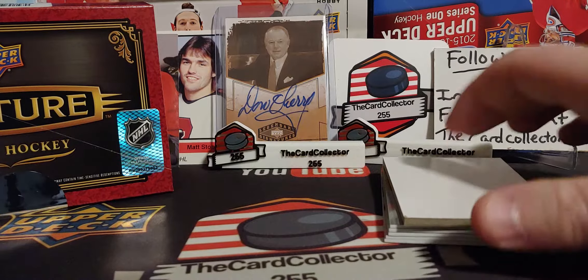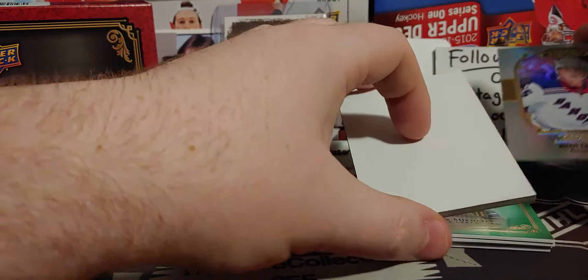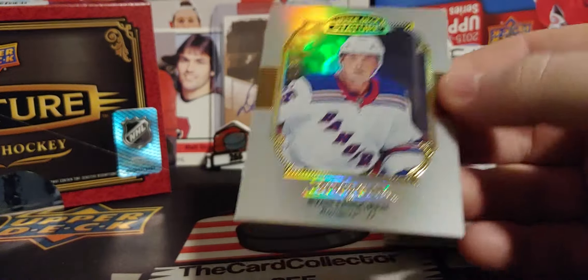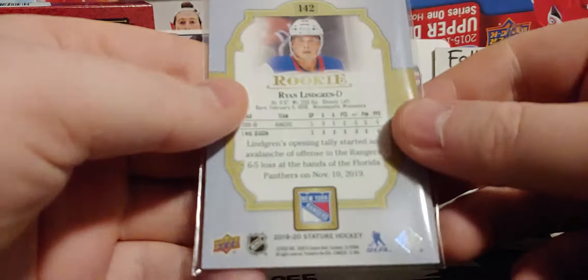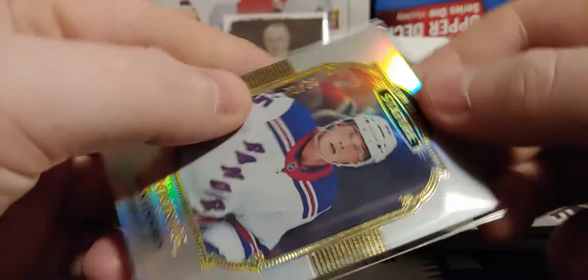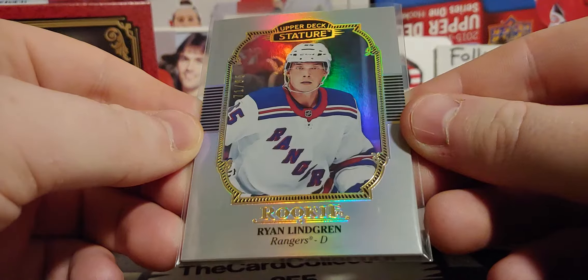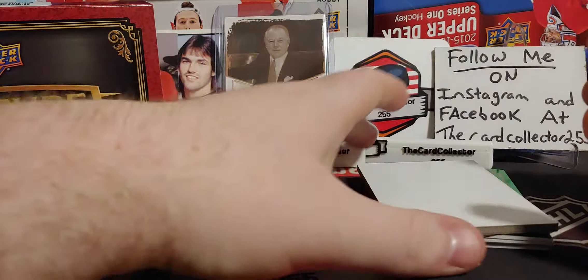I don't see a patch, but doesn't mean that there won't be one. I thought that was Kucherov but that is Ryan Lindgren — very cool looking card, I'm not gonna lie. And that's out of eighty-five. There is a rookie of Lindgren.